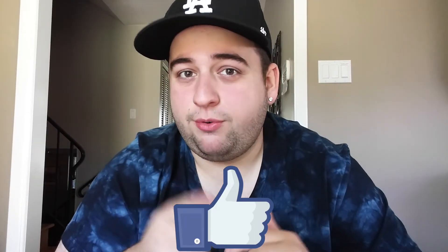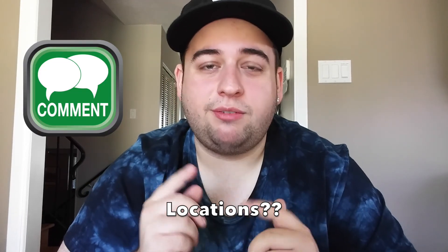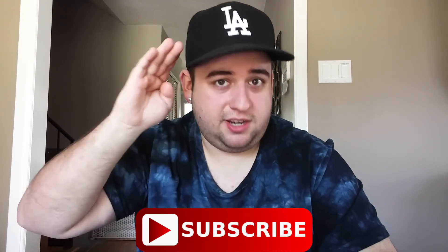Alright guys, that was my video for this week. If you like it, make sure you go down and smash the thumbs up button. Comment below where else you'd like me to do secret menu hacks from, and I will do them for you guys. If you haven't already, make sure you subscribe to my channel if you're new, and I'll see you in the next one.